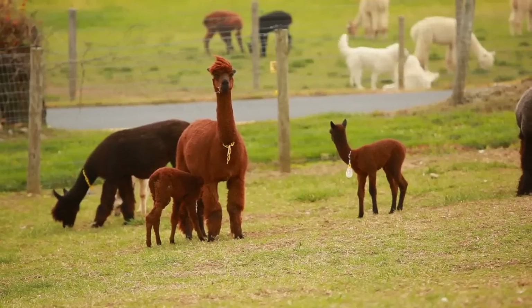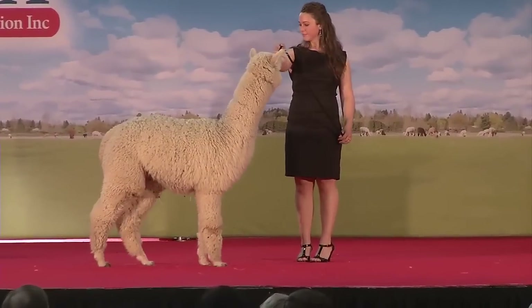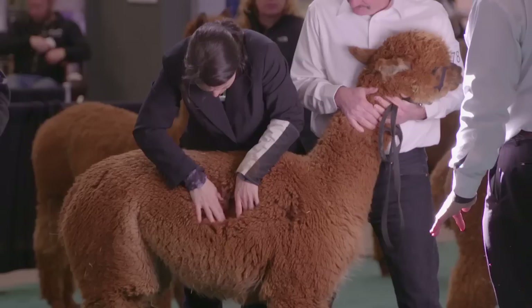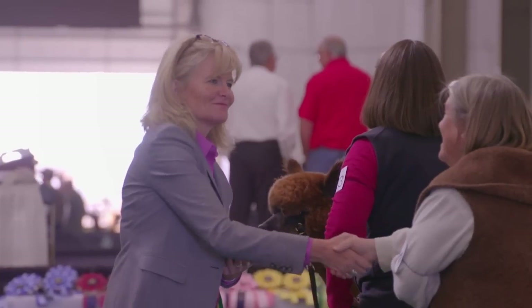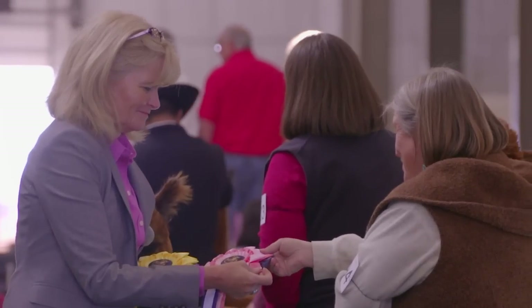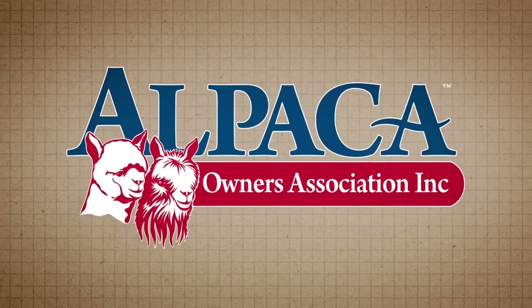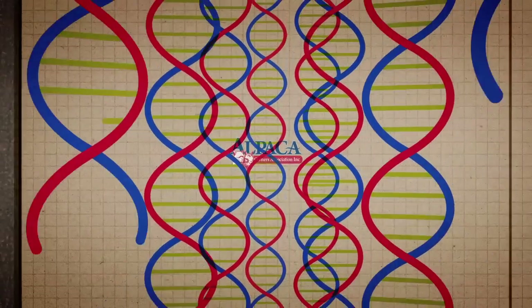Breeding and the sale of seed stock is another incentive. The North American alpaca industry boasts the largest and most respected alpaca show system and judge training program. There are numerous regional shows held throughout North America, which include both halter shows and fleece shows. Additionally, the Alpaca Owners Association hosts the National Alpaca Show and Fleece Conference each year. The AOA maintains the world's largest and most accurate DNA-validated pedigree registry.